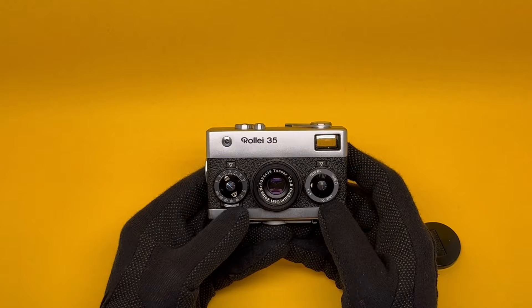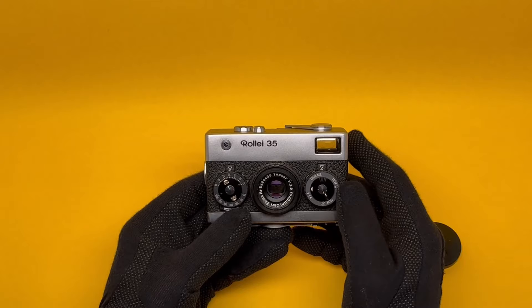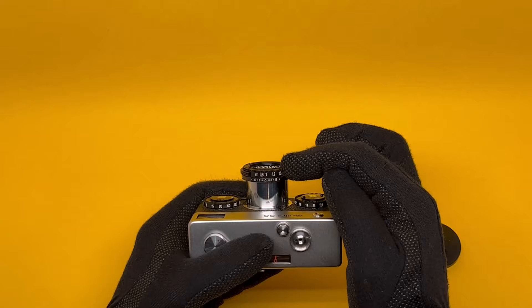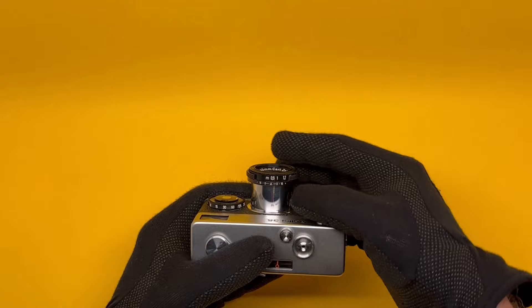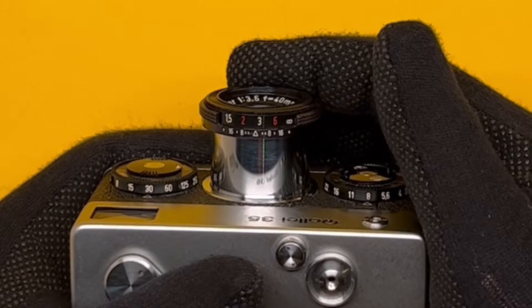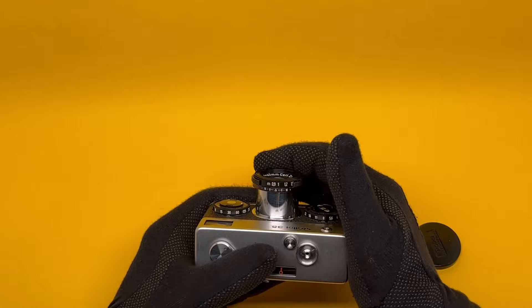The lens on this Rollei 35 is the Carl Zeiss Tessar f3.5 40mm — slightly wide angle and a very high quality lens. The viewfinder is nice, large, and bright. It is not a rangefinder, so you have to guess the distance. The distance ring is in meters from 0.9 meters to infinity. The depth of field is shown in the second ring — for example, if your aperture is at f8, everything between the two '8' markers is in focus, approximately from 2 to 6 meters. Turn the camera upside down to see the distances in feet.